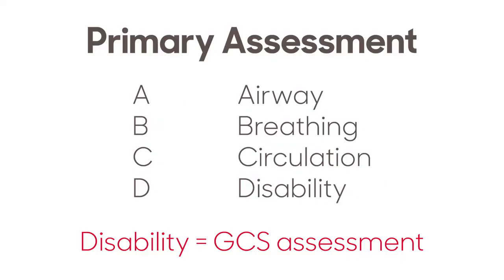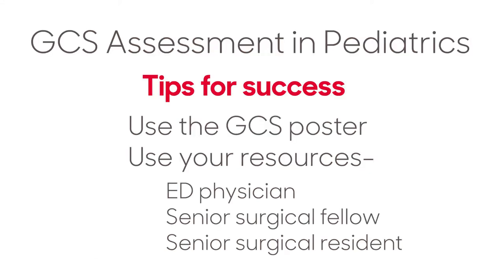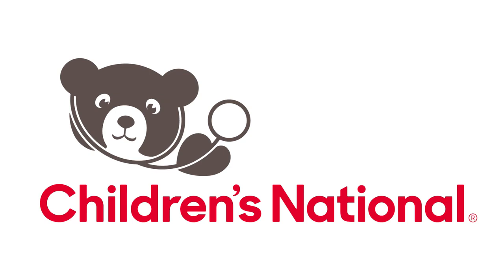The GCS is assessed during the primary survey. It should be reassessed at minute 5 of the trauma resuscitation and again prior to the patient leaving the code room. Additional GCS assessments should be done if there is a notable change in mental status. It can be difficult to obtain a good GCS in infants and children — for best results, use the GCS poster in the code room. When in doubt, ask for help. The senior surgical resident, fellow, or ED physician in the room can work with you to get the most accurate GCS assessment.